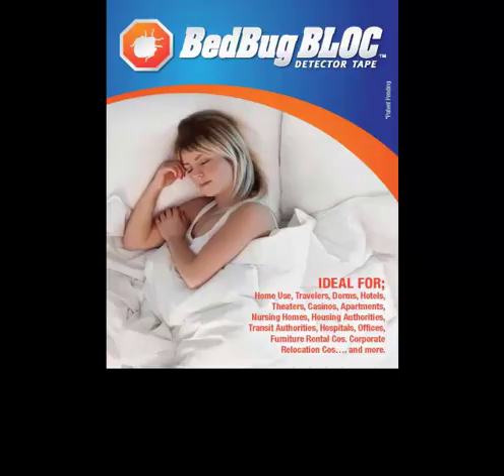Although we sell our products to the general public, we also sell to many other industries such as hotels, theaters, apartments, condo associations, nursing homes, public housing authorities, hospitals, to name just a few.